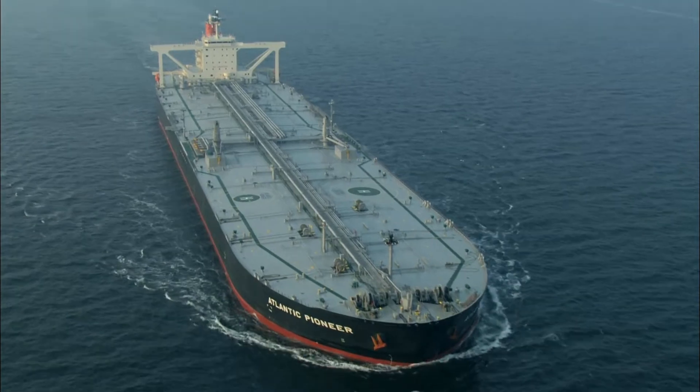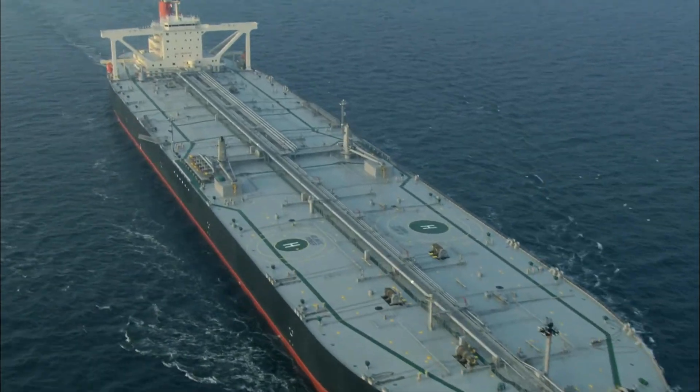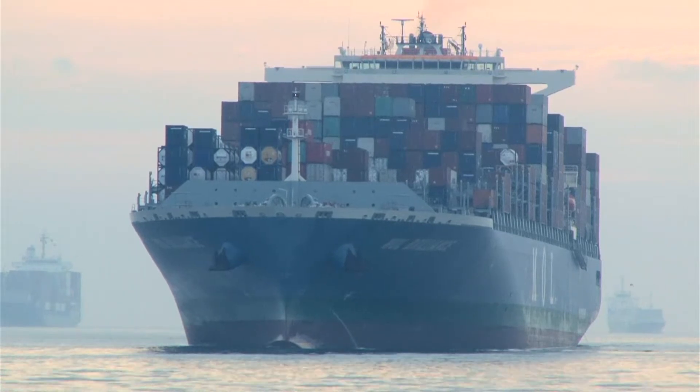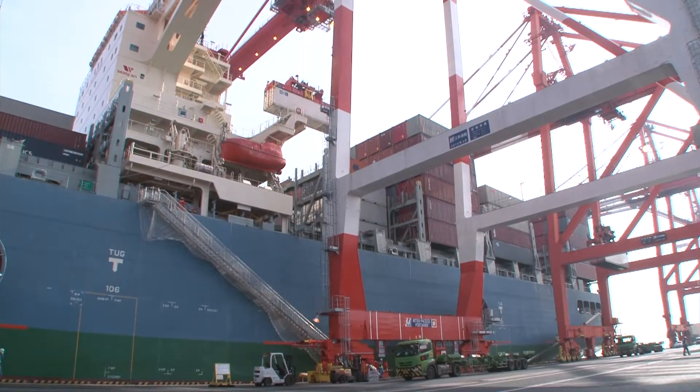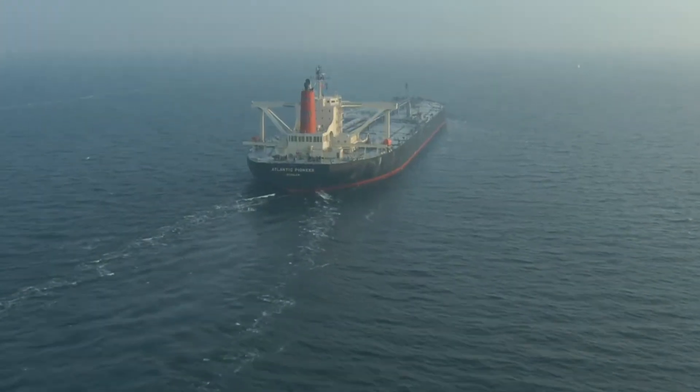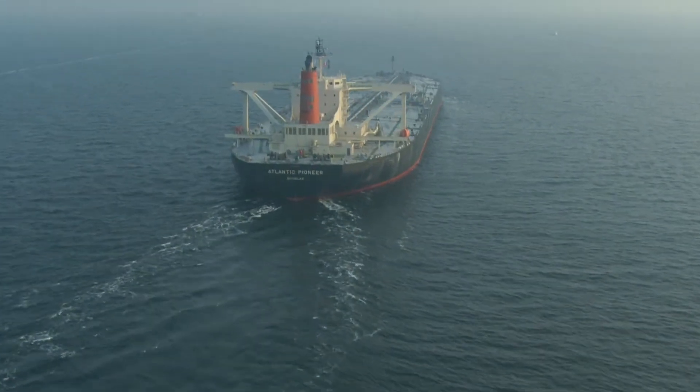Ships connect countries around the world and support our global economy. It's essential for ships, which must safely and reliably transport all kinds of goods that make our lives better, to increase energy efficiency and environmental performance.